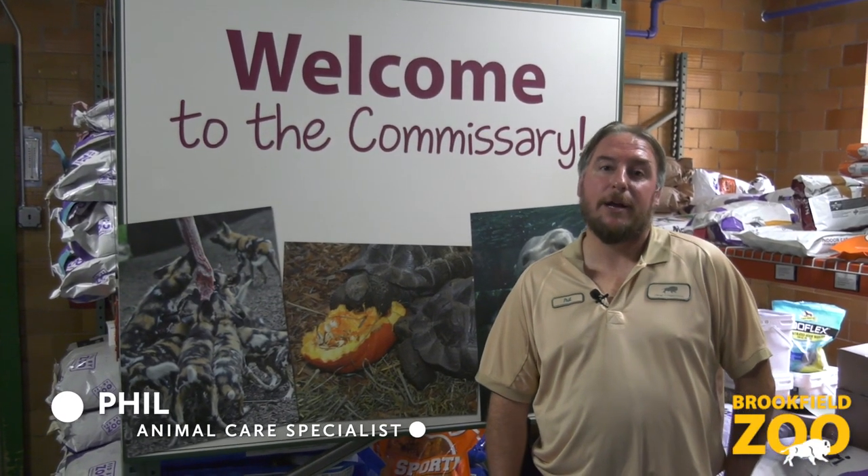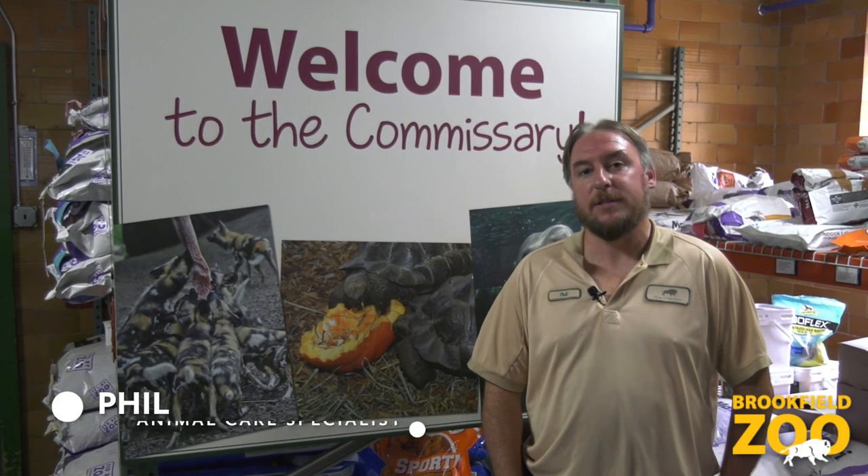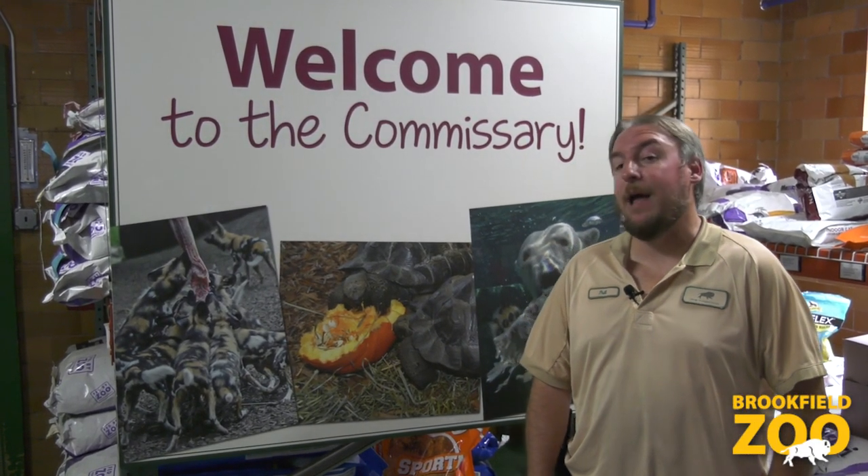Hi, my name is Phil and I'm one of the Animal Care Specialists here at Nutrition Services. We're here today to give you a behind-the-scenes tour and walkthrough of what we do every single day here in the Animal Commissary.